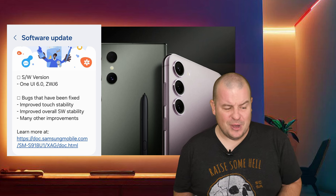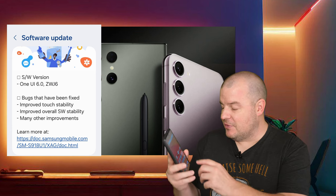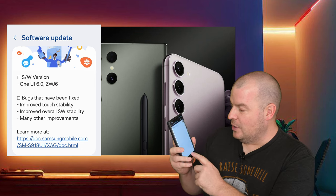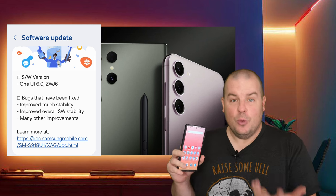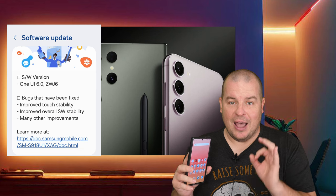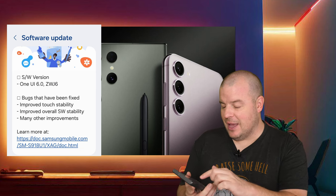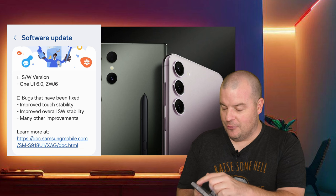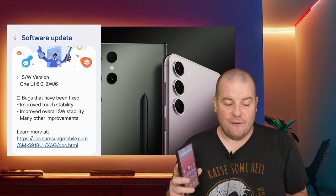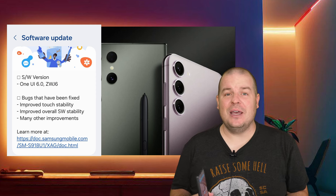I think the big one to take from there is the touch stability, meaning that the responsiveness of the phone in general should feel more in line with performance — like the animations and things like that. That's what we're looking at with this update. It didn't seem way smoother than before, but it definitely felt somewhat smoother in general. It is about an 800 meg update, so it's a pretty sizable update.